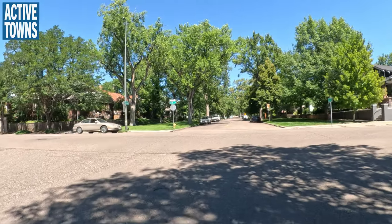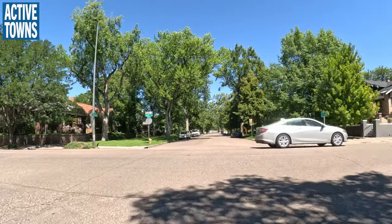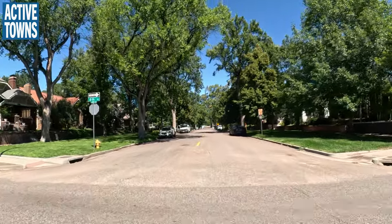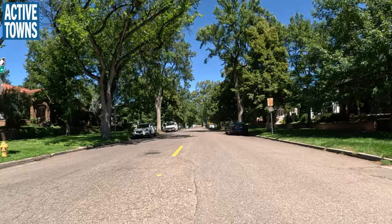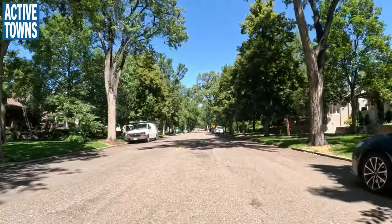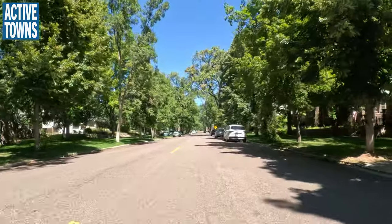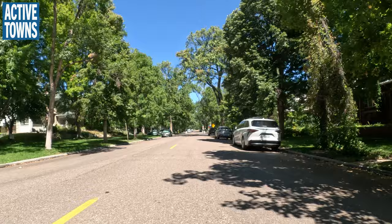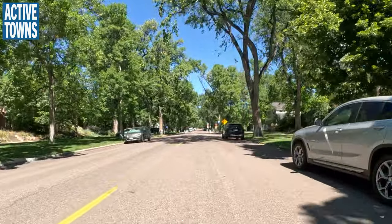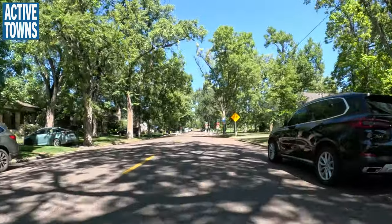This is 6th Avenue — one-way, very wide, with pretty significant traffic. Why does the city insist on keeping it multi-lane one-way? It's kind of bizarre. Have the guts — change it. This is also the beginning of the 7th Avenue neighborhood bikeway, of which we were on the very end before reaching the Broadway bike lane.